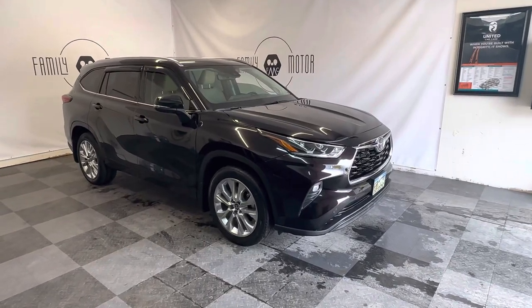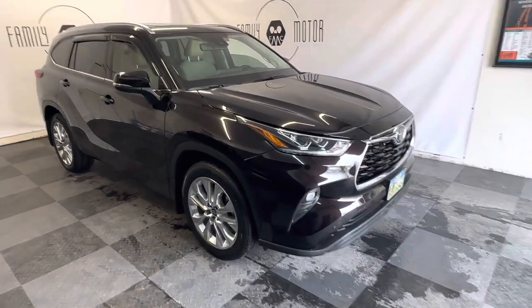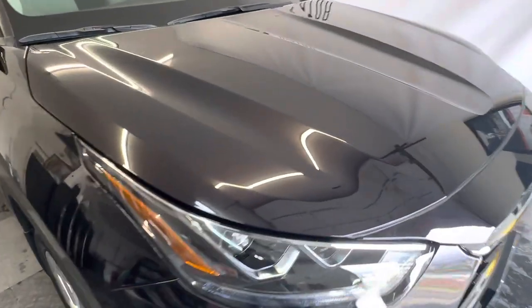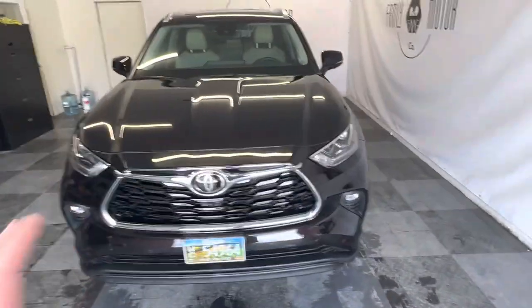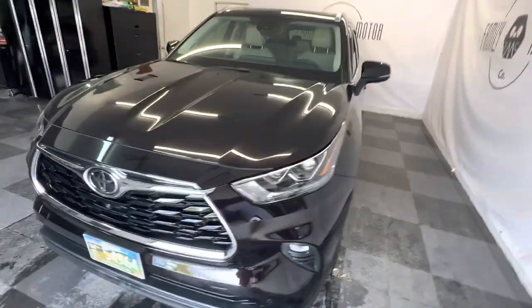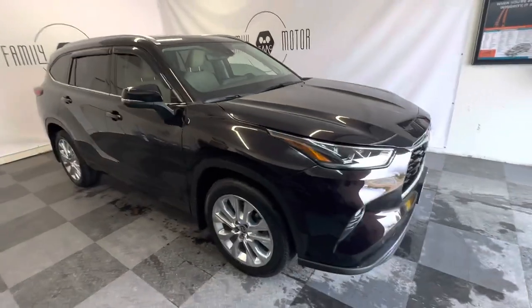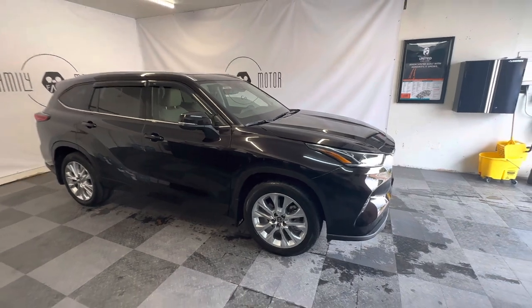Here we have a 2021 Toyota Highlander Limited in opulent amber paint color. It looks black right now in the photos, but I'm going to try and get close enough so you can actually see the color. It is a beautiful — I don't know what I would call it — super dark burgundy color. In most lights it looks black. If I pulled it out in the sunlight, it would probably shine a little bit more and some of those dark amber tones would come through.